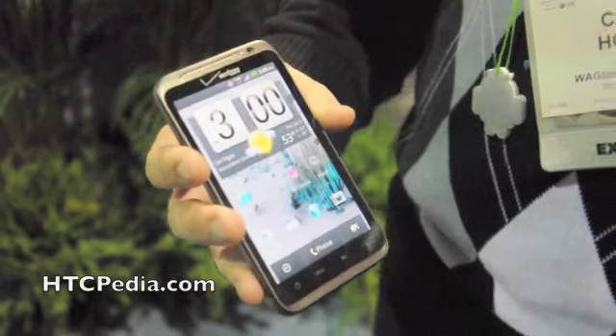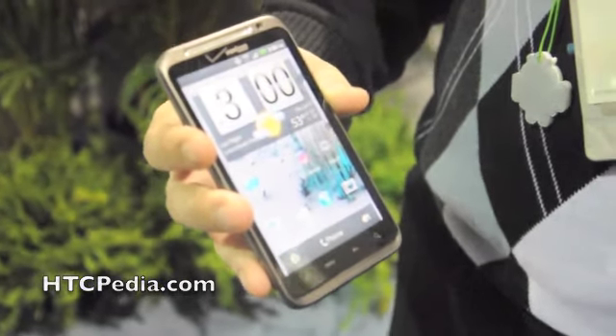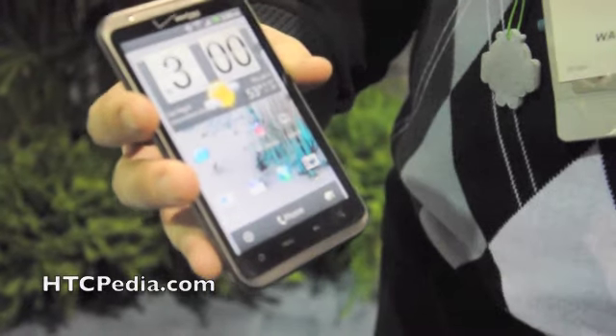I believe the numbers they gave us were in the downlink of 5MB per second to 12MB per second, and in the uplink, 2MB per second to 5MB per second.